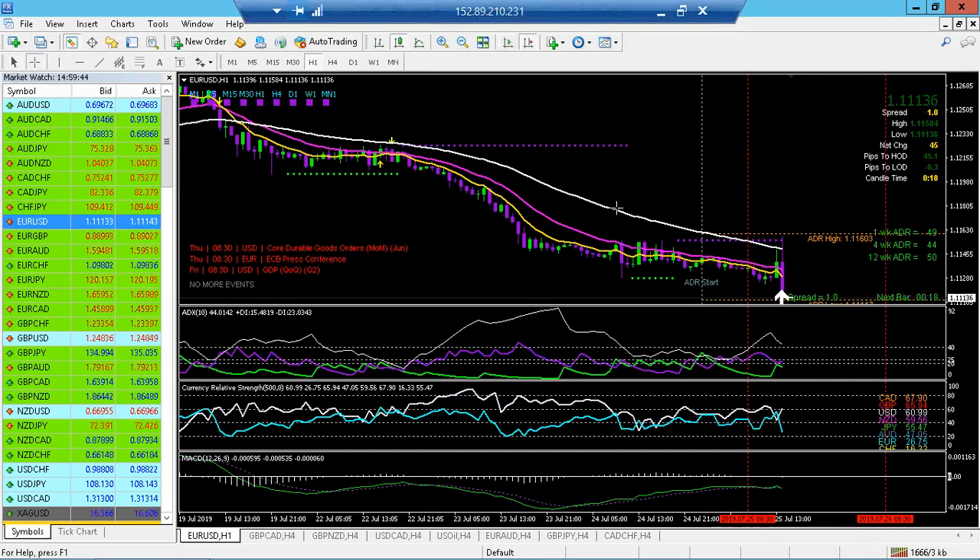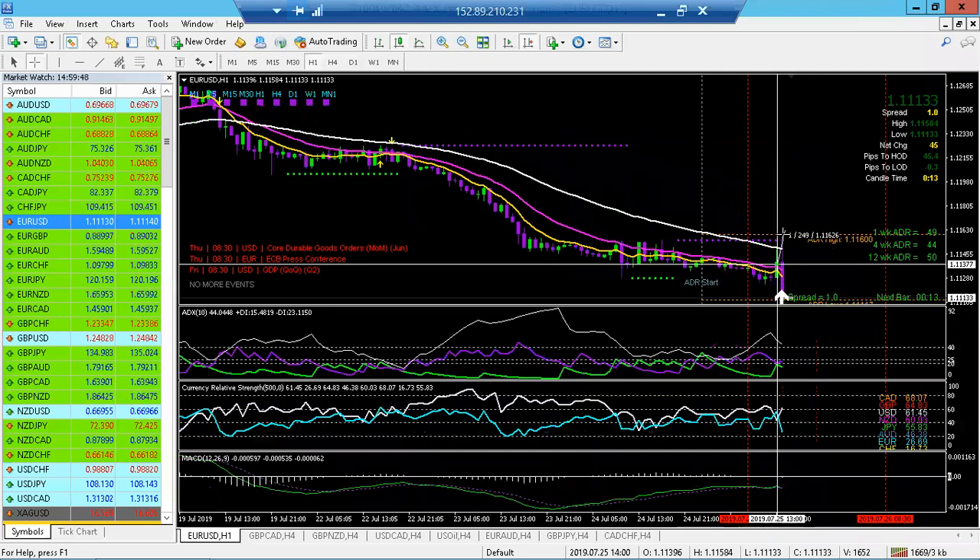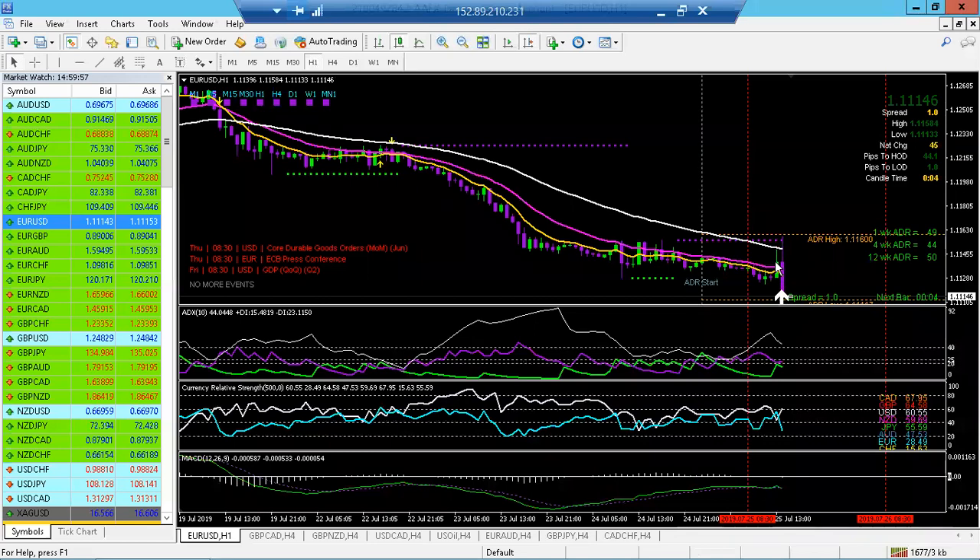What happened in this candle in these two time frames: it shot up 20 pips, which is a lot for this pair, and back down 24 pips. So we totaled about 45 pips — it moved just from news and news alone. So we're going to hold off on any Euro pairs or USD pairs until that's said and done.